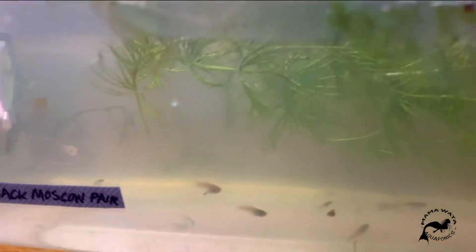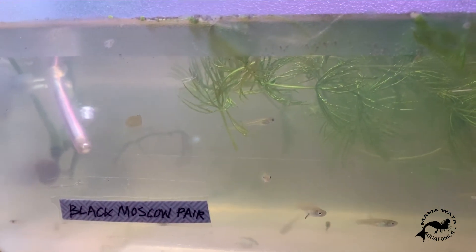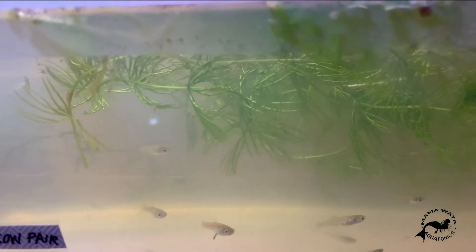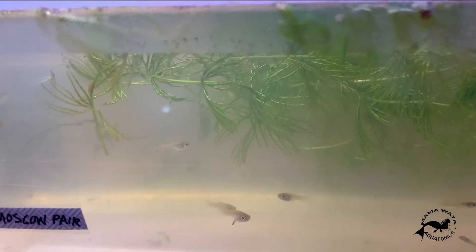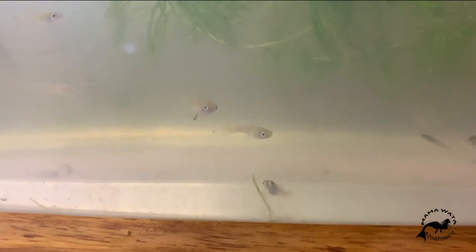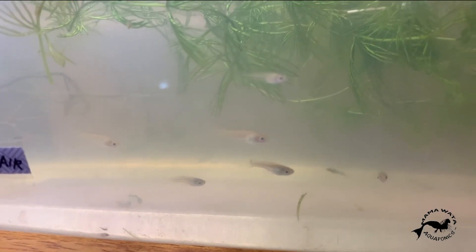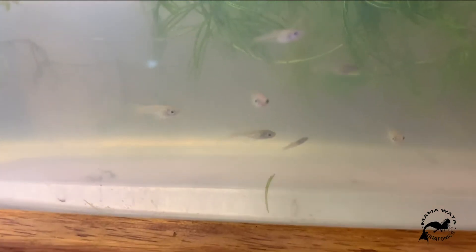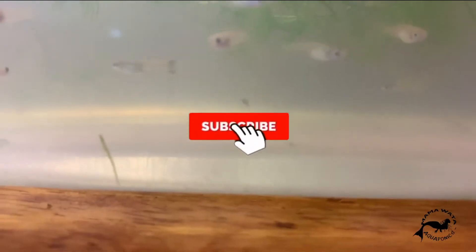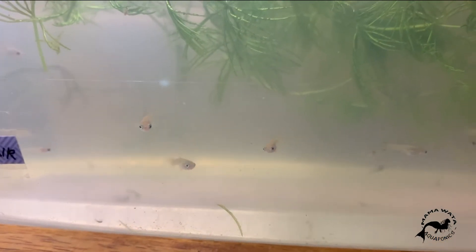I have my black mascot pair in here. Unfortunately, the female had died. The male is finally not looking too good. But a lot of the fry in here — these would be considered his grandchildren. I did drop a few red delta fry in here, which are the big ones they chased. They ran as soon as I moved the camera, but they are skittish.